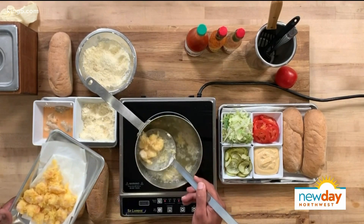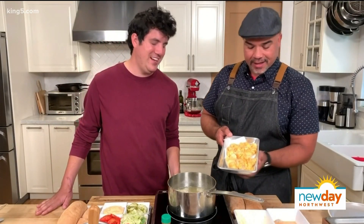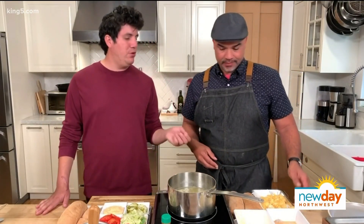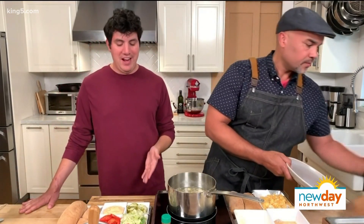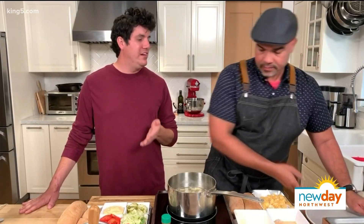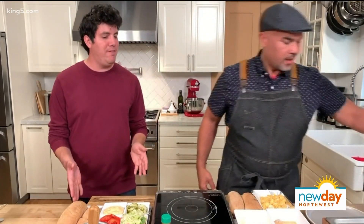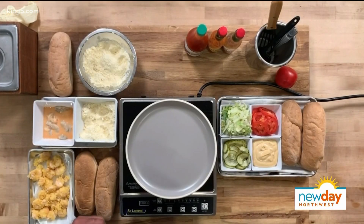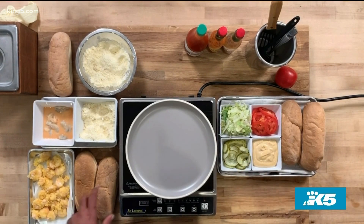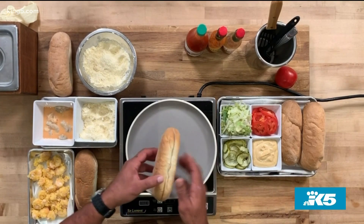We're going to pull these out — look at these nice breaded shrimp. That beautiful pink color shining through. And here we have a variety of classic po'boy toppings. This is the standard accoutrement: the mayo, or we call it the aioli because we're fancy like that. You have the lettuce, the tomato, and the pickle — those are the key ingredients to make a classic po'boy.